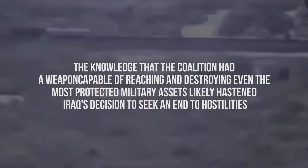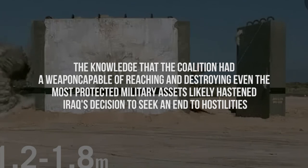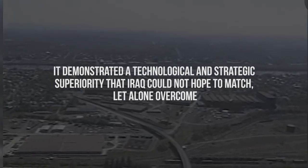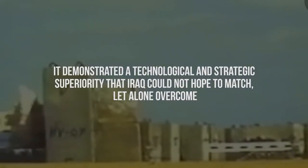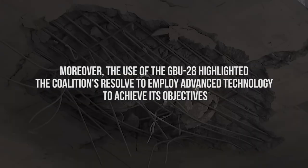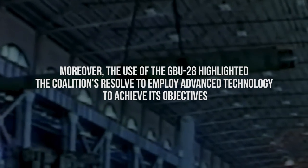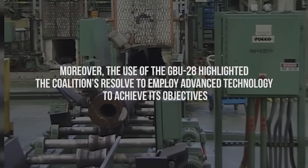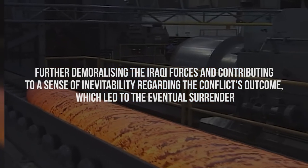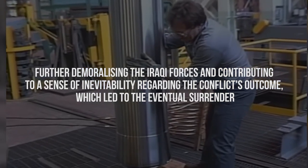The knowledge that the coalition had a weapon capable of reaching and destroying even the most protected military assets likely hastened Iraq's decision to seek an end to hostilities. It demonstrated a technological and strategic superiority that Iraq could not hope to match, let alone overcome. Moreover, the use of the GBU-28 highlighted the coalition's resolve to employ advanced technology to achieve its objectives, further demoralizing Iraqi forces and contributing to a sense of inevitability regarding the conflict's outcome, which led to the eventual surrender.